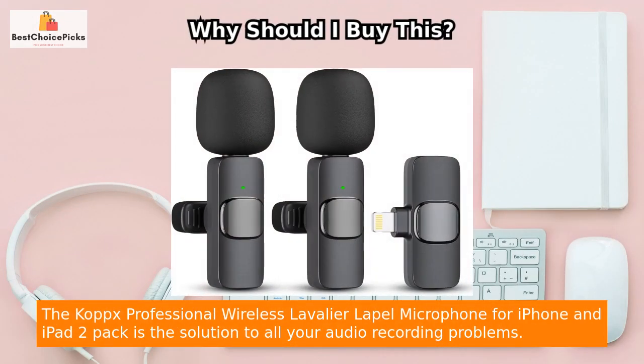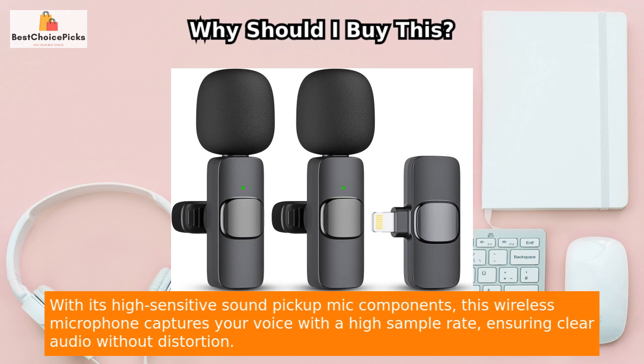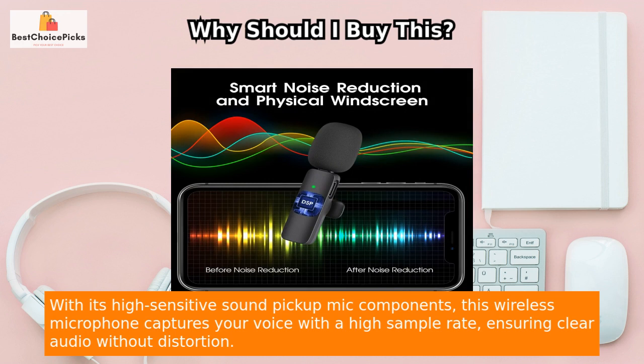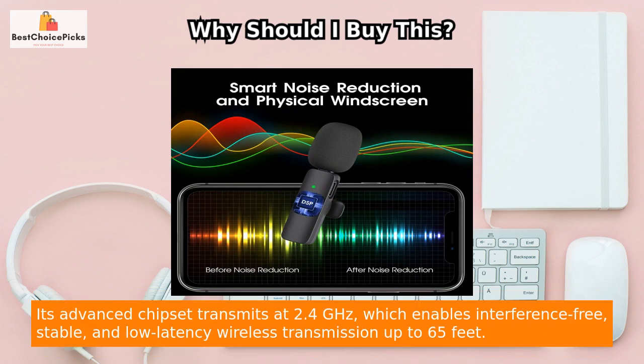The Copks Professional Wireless Lavalier Lapel Microphone for iPhone and iPad 2-Pack is the solution to all your audio recording problems. With its high-sensitive sound pickup mic components, this wireless microphone captures your voice with a high sample rate, ensuring clear audio without distortion.